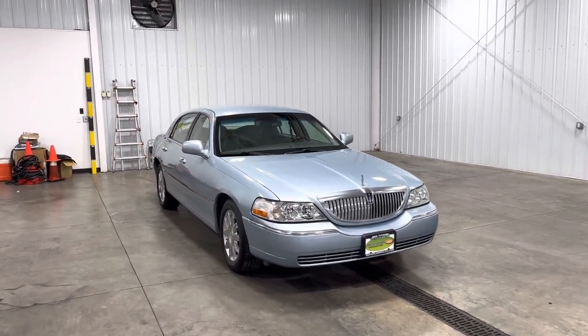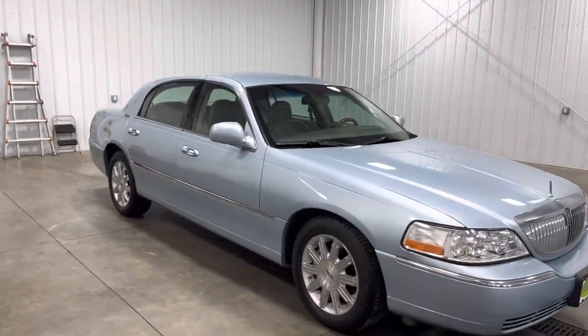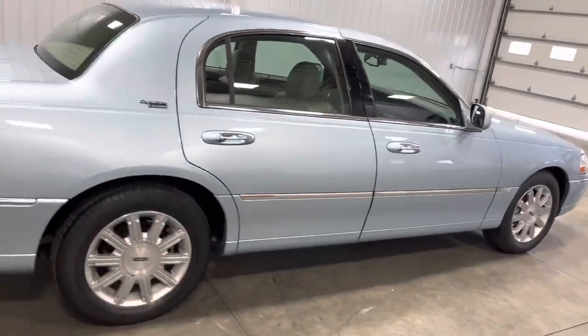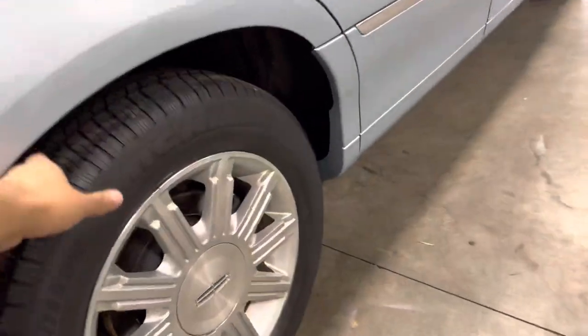Hey, what's going on guys, it's Kai with Metanada Center, and today we have a 2009 Lincoln Town Car Limited. It has 21,000 miles and a 4.6 liter V8 engine. As we take a look around, it comes in this beautiful blue color. You also got some chrome trim all around, and as you can see, the body lines look absolutely amazing.